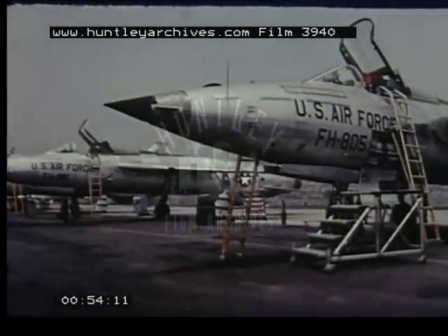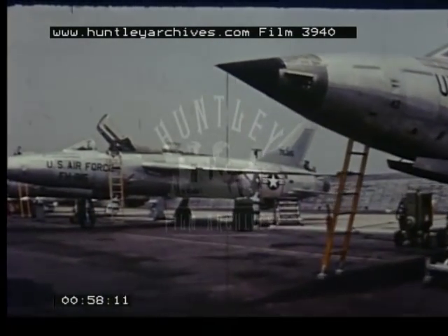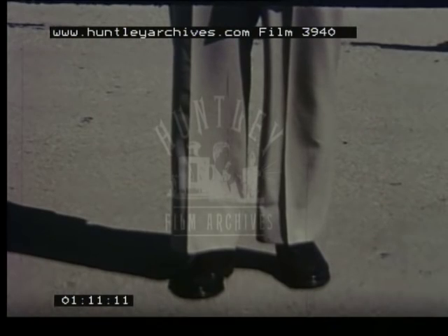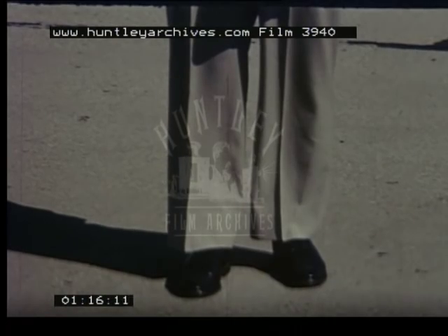It will be interesting to compare tactical air operations today with the way they used to be done not so long ago. Let's call on someone who's been around a while to tell us how it was. Colonel, would you help us? We'd like to find out about tactical air operations in the past — in World War II and Korea, for instance.